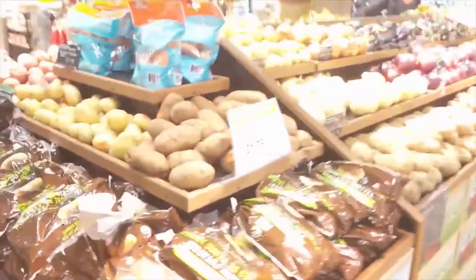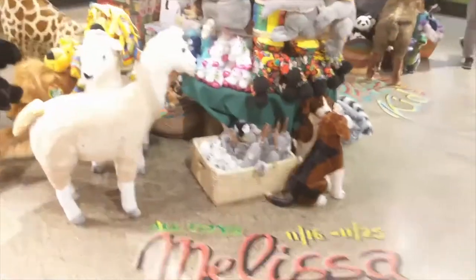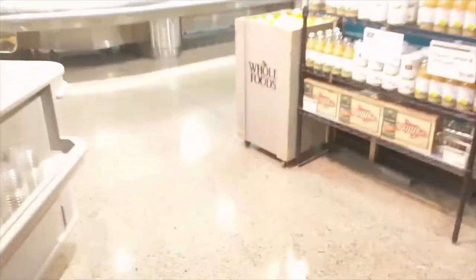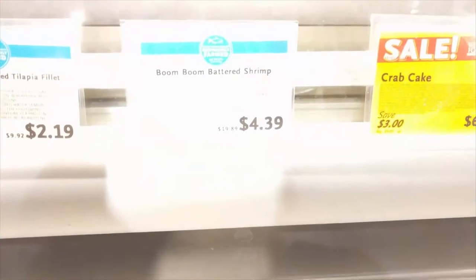Whole Foods Market is known to be all organic and expensive, but I wasn't expecting to see conventional foods — foods that are not necessarily deemed organic. We passed through the produce aisle. There are a couple of aisles you could focus on: the produce section, the fish market, the dry foods and cereal aisle, which is what I focused on, the hot foods area, or the checkout.